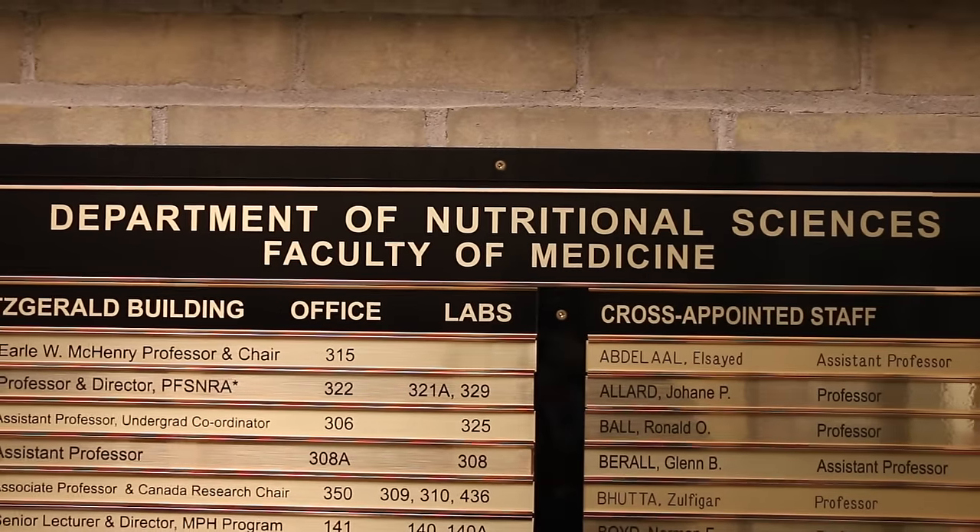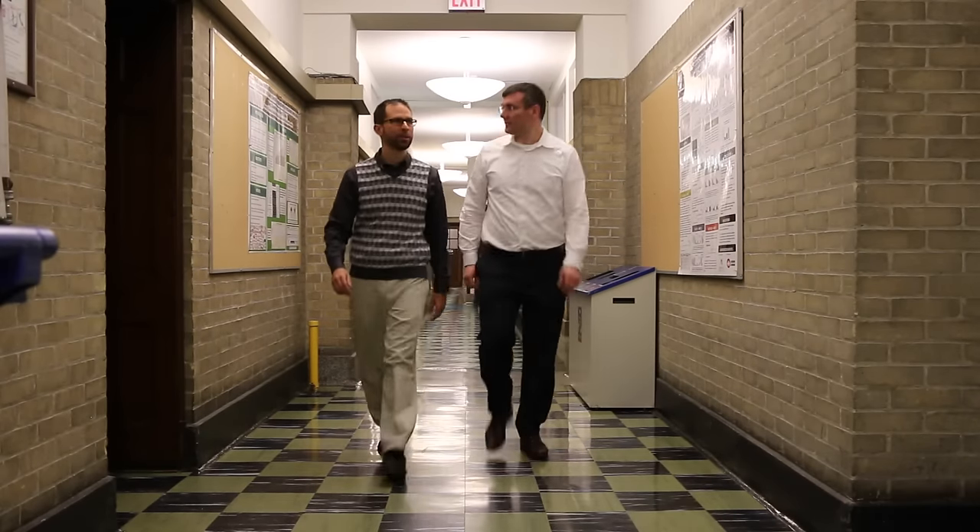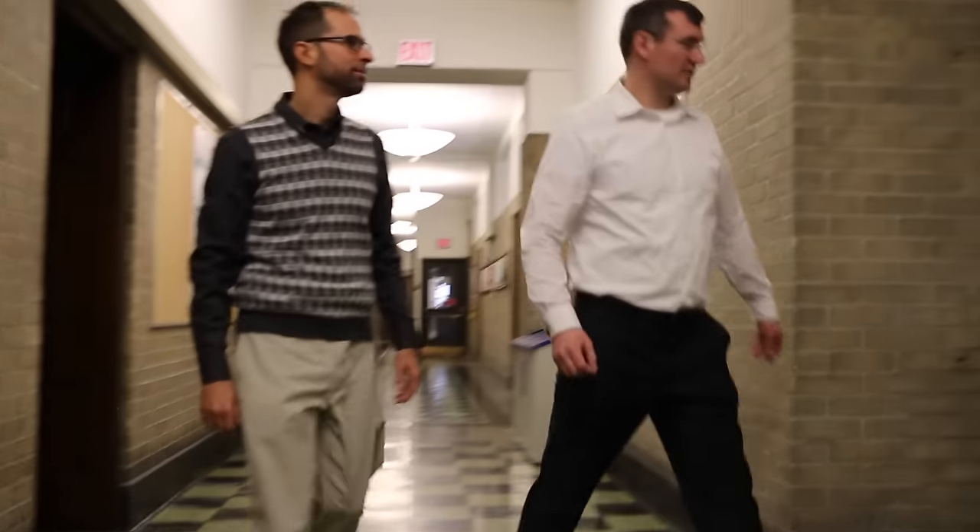The Healthy Butcher here — today we're going to talk about scientifically proven healthy steaks, and for that I've come to the University of Toronto. A few months ago I received an email with an attached Excel spreadsheet. A professor at the University of Toronto had gone around to various butcher shops and grocery stores in Toronto, bought steaks, and tested them for omega-3s and omega-6s. So I made my way down here.